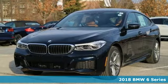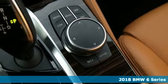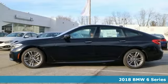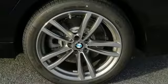It's a 2018 BMW 6 Series. The seductive curves will captivate you and the impressive strength will astound you. This unparalleled BMW is a true work of art.